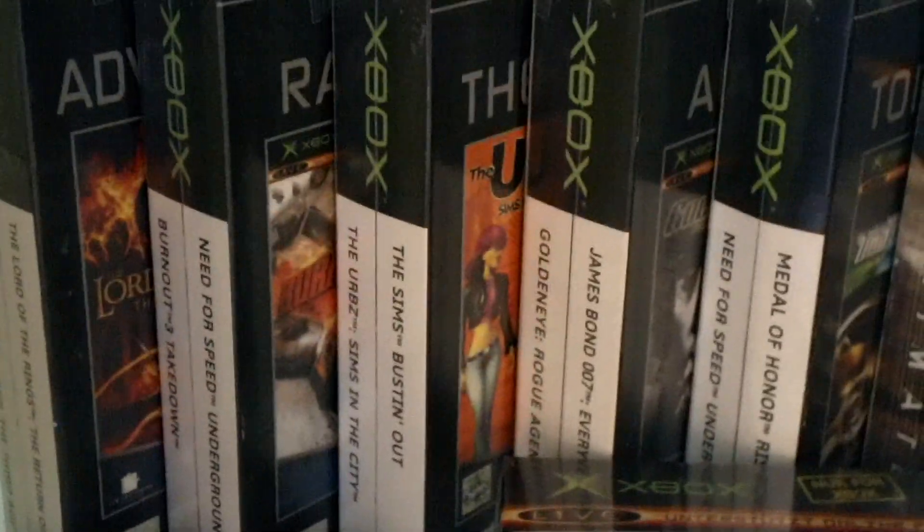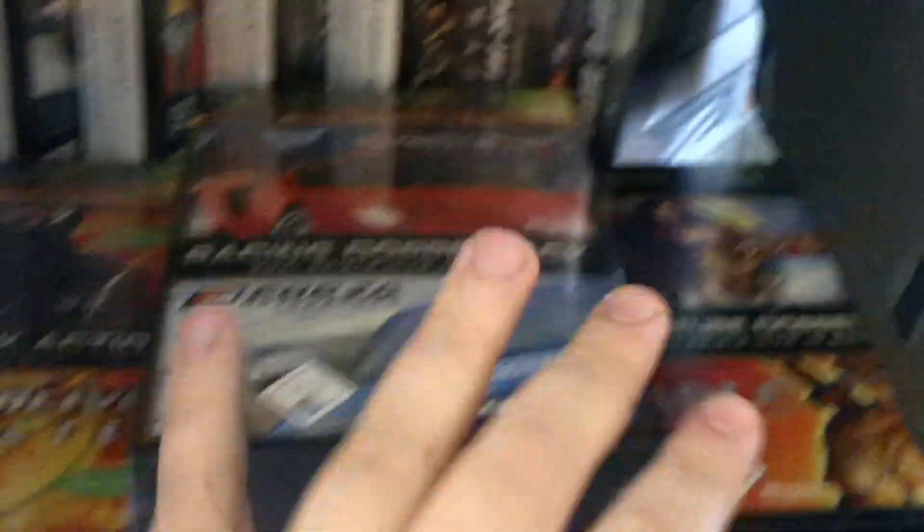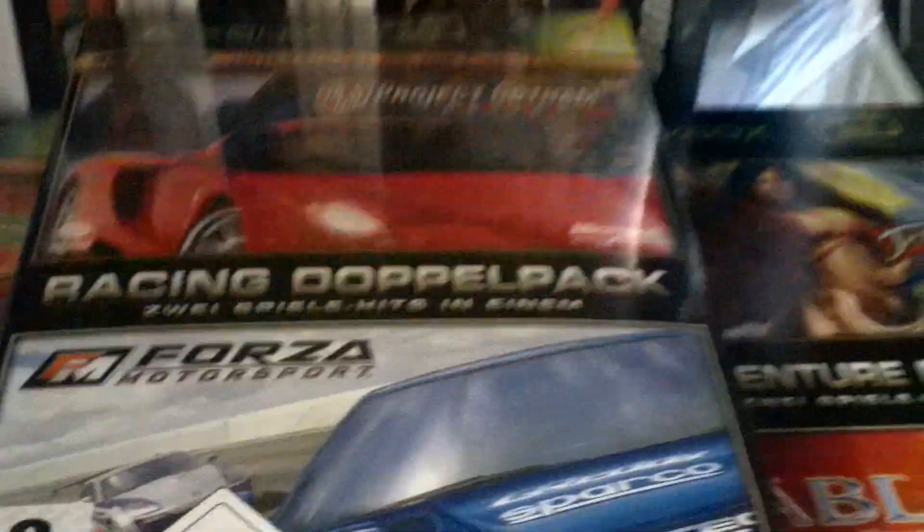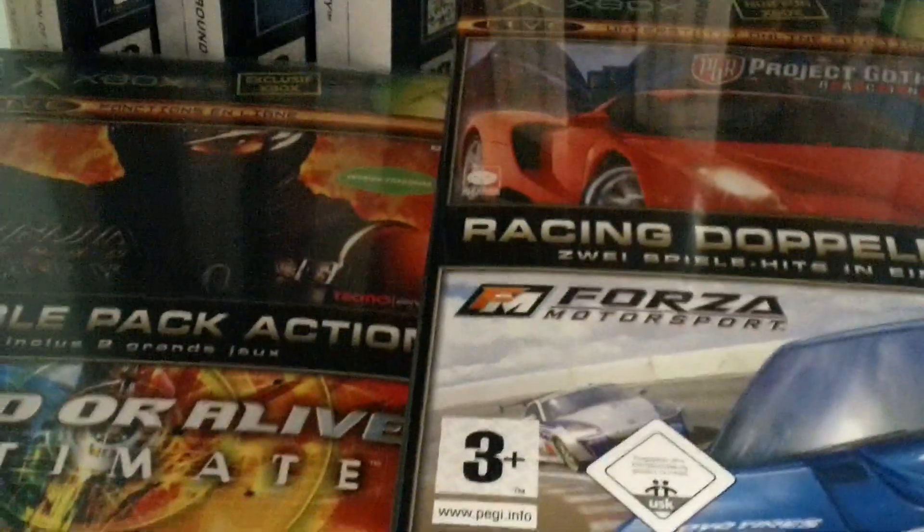These are my double packs — the five UK-released double packs. These ones were the worldwide-released. And these are the three European double packs; they only came out in Germany and France. These two are the German ones, and this is the French one. But like I said, all three of them did come out in both those countries. So: Jade Empire, Fable, Project Gotham Racing 2, Forza, Ninja Gaiden Black and Dead or Alive Ultimate Edition.